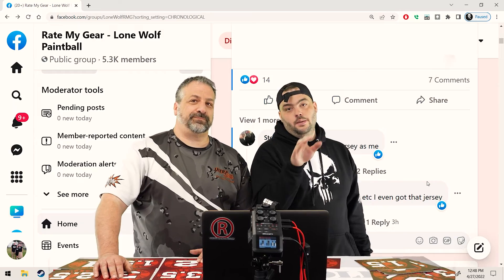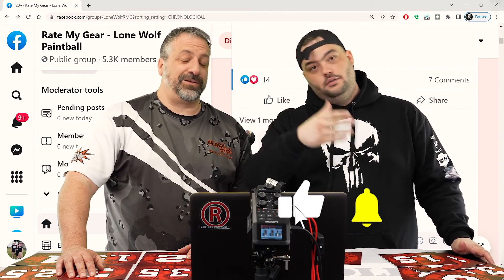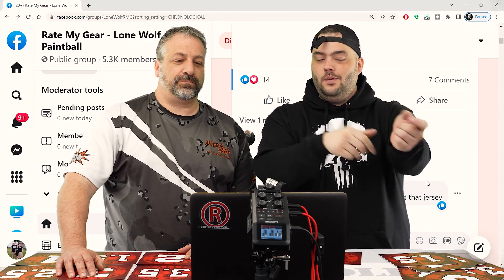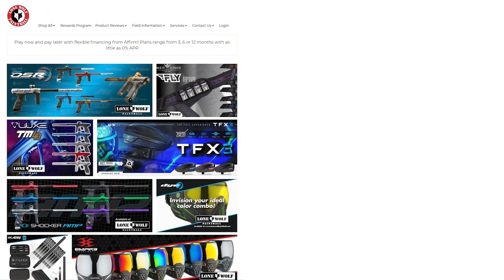Thank you guys so much for watching Rate My Gear. If you want to get your gear rated, go to the Facebook page and post a picture. Good quality photos — lighting goes a long way. I like old stuff too. And always, guys, make sure you're shopping at the best source for paintball, lonewolfpaintball.com.